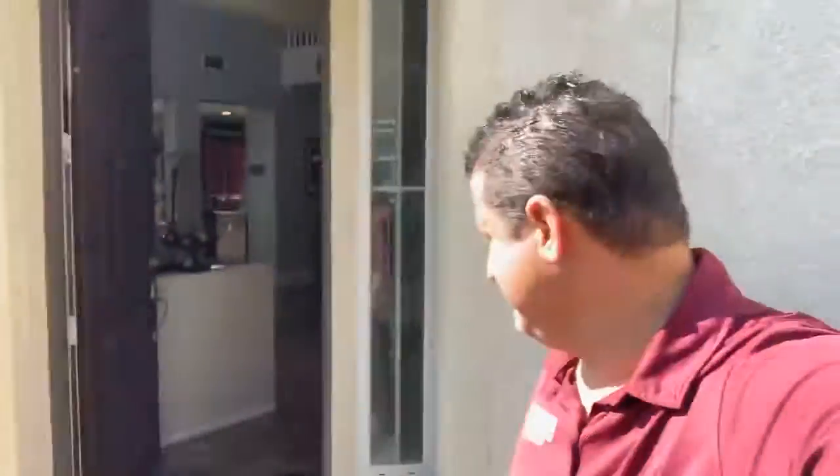Good morning, everyone. Happy Sunday. Ulysses is over here in the beautiful city of Rialto, and my team and I are going to be hosting an open house in one of our beautiful listings — this one right here.